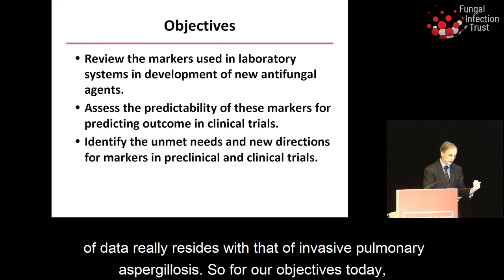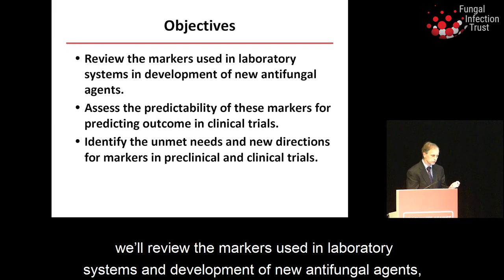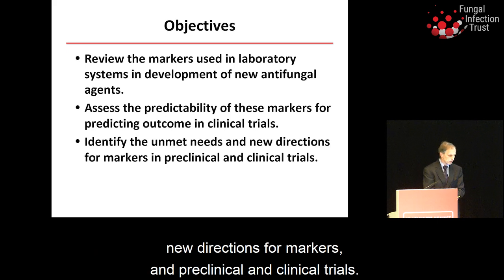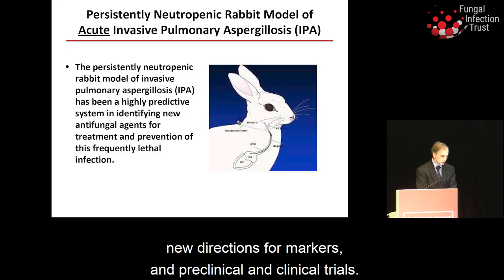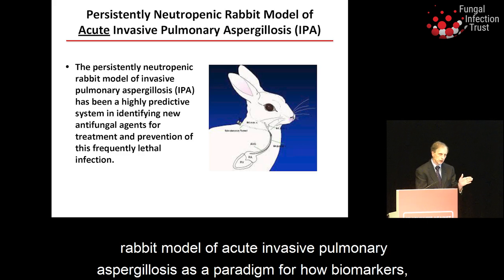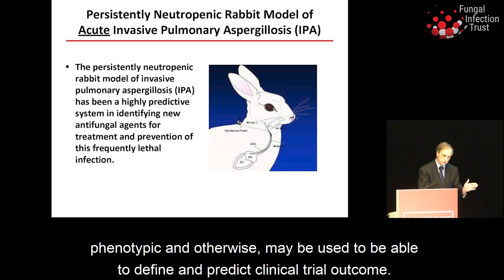For our objectives today, we'll review the markers used in laboratory systems and development of new antifungal agents, assess the predictability of these markers for predicting outcome in clinical trials, and identify the unmet needs and new directions for markers in preclinical and clinical trials. We'll begin with our persistently neutropenic rabbit model of acute invasive pulmonary aspergillosis.